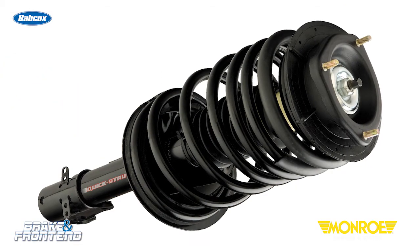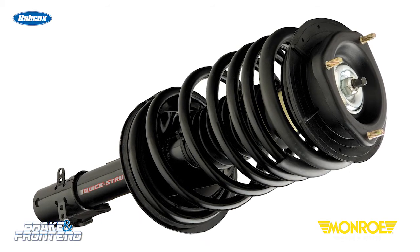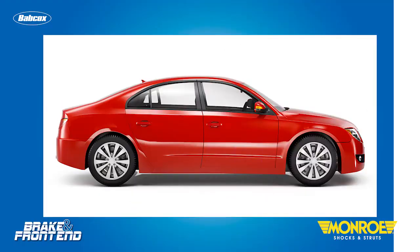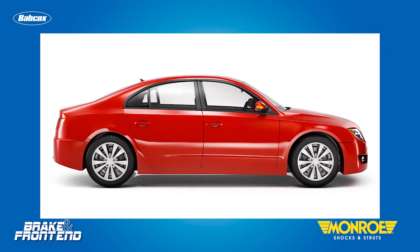Your other option is to go with a loaded strut. This includes a brand new spring, a brand new strut and typically an upper strut mount and the associated hardware. This can help restore the ride and also the ride height of the vehicle without having to do a lot of disassembly and assembly, saving you and the customer time and money.